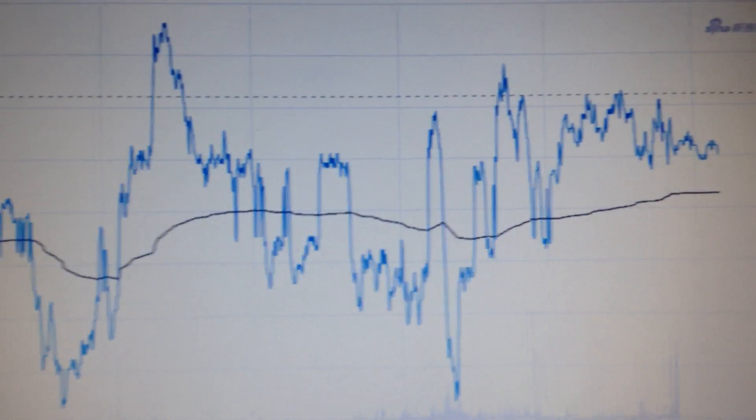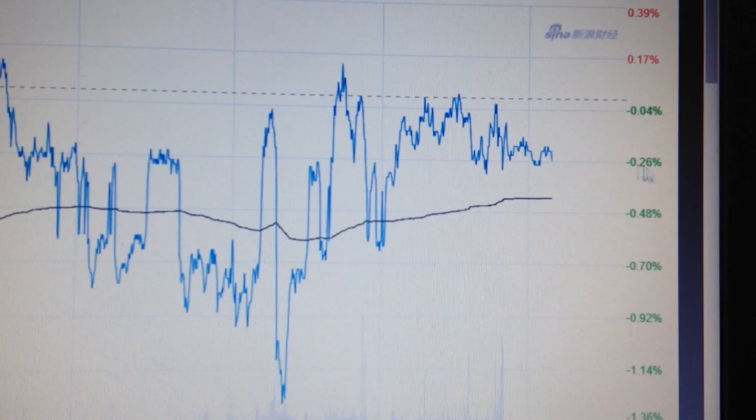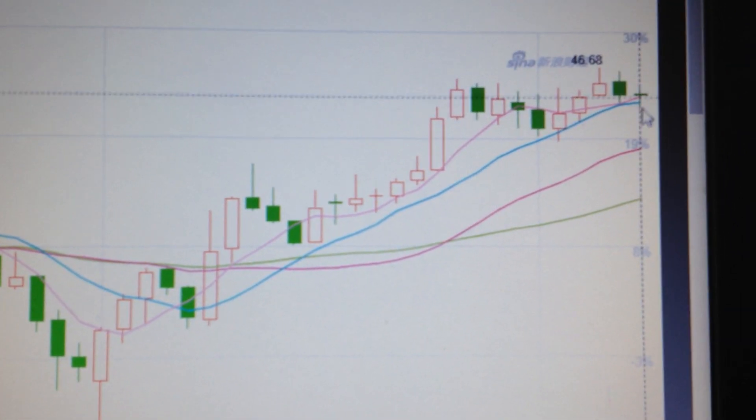Alright everyone, let's take a look at the WTI, the US crude. We can see the price struggle is still kept in the negative area. If we change the chart into a daily chart, we can see here we got a doji pattern.